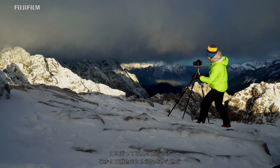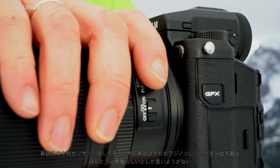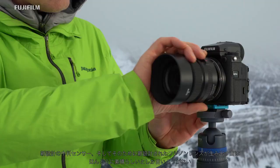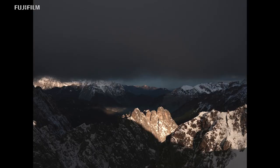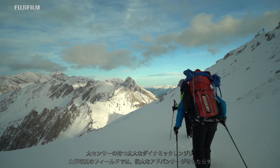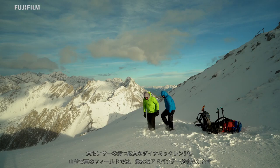Why do I go to so much trouble high up in the mountains? It is in particular the incredible results produced by the large sensor in combination with the crystal clear images taken using the Fujinon lenses. And it's the huge dynamic range that is a big advantage in my field of work in the mountains.